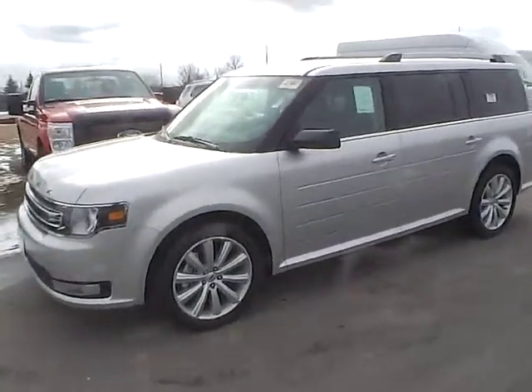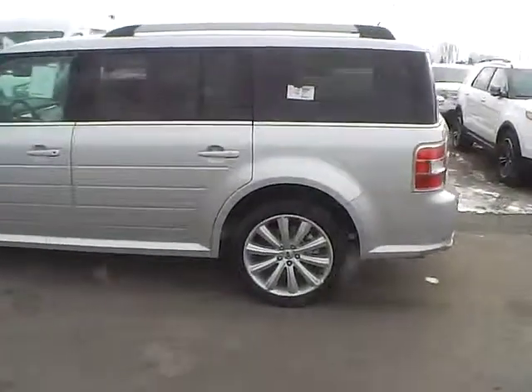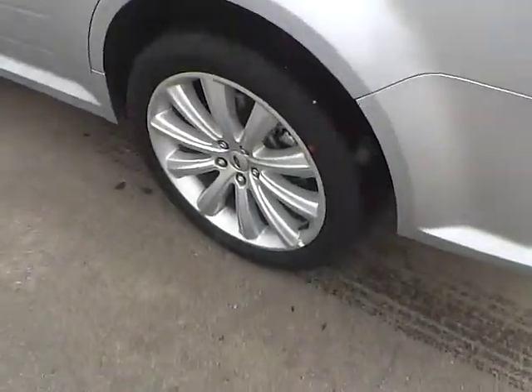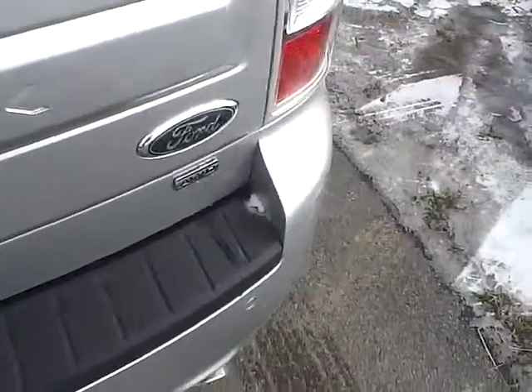Today's video is on a brand new 2014 Ford Flex SEL in ingot silver metallic with a charcoal black interior. This vehicle has a 3.5 liter 6 cylinder engine with a 6 speed automatic transmission, 20 inch alloy wheels, rear parking sensors, trailer hitch receiver, and all wheel drive.